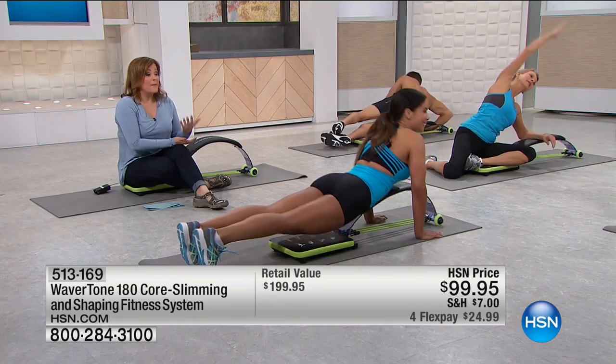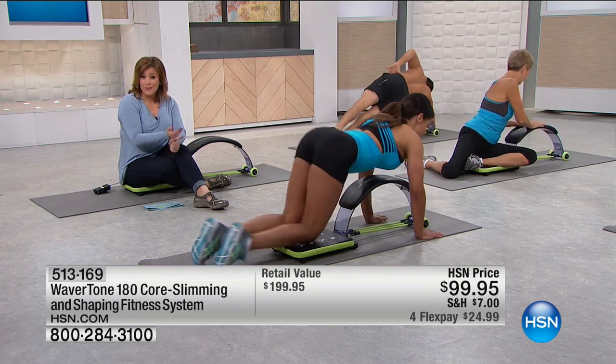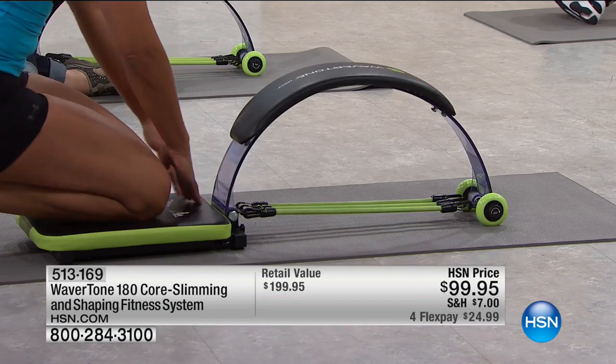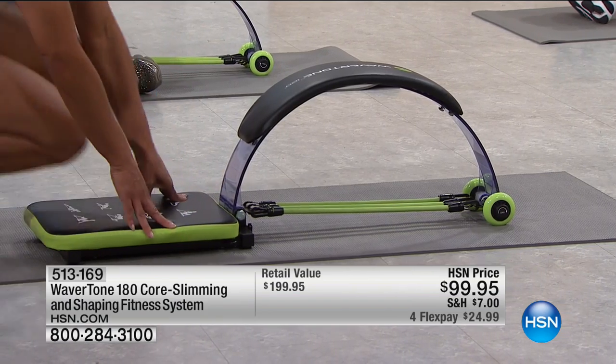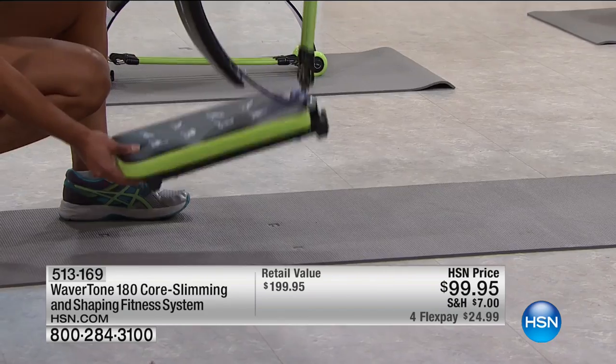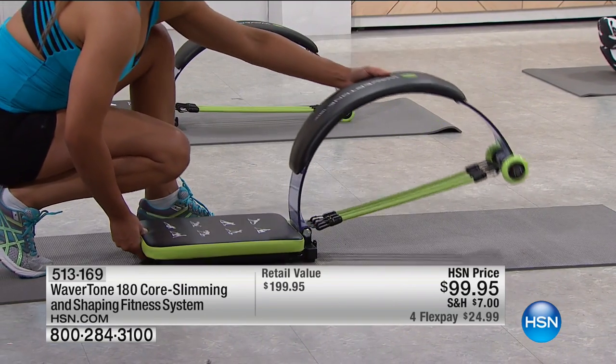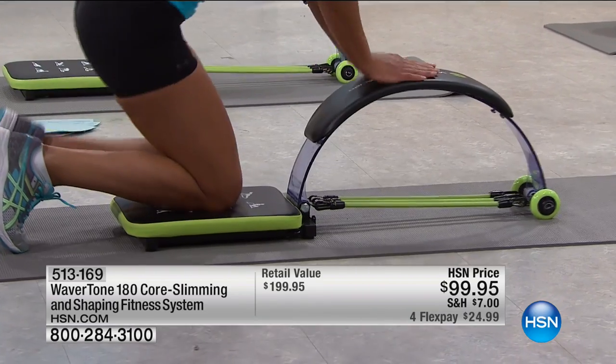It supports every single movement, but this is not just core — this is arms, legs, a full body system. You see everything we're doing in a padded position, and as you can see, this folds up, weighs less than nine pounds, has pictures of all the exercises, and comes with that nutrition guide. All you have to do is start moving.